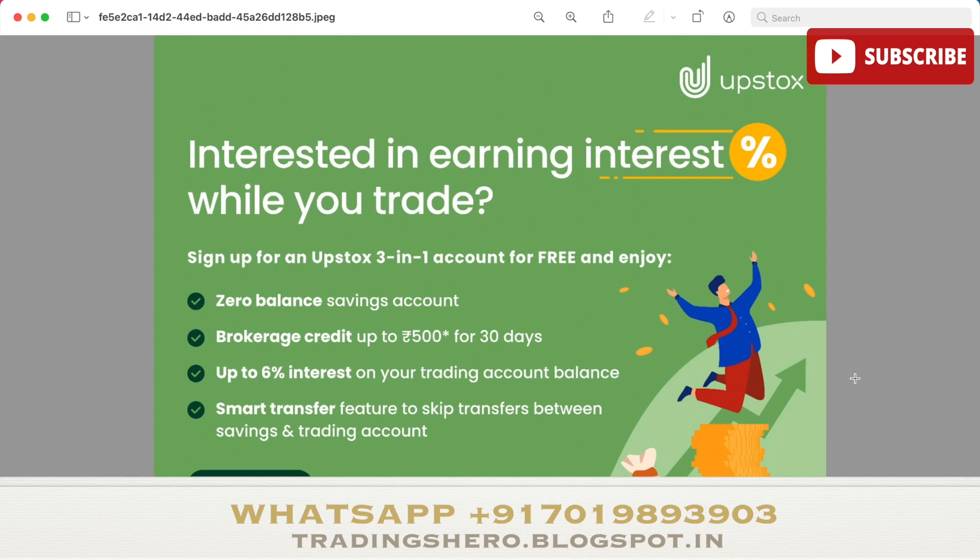There's an offer from Upstox where you can earn interest when you open a trading account. You can open a free trading account by clicking the link in the description. Benefits include a zero-balance savings account powered by IndusInd Bank, brokerage credit up to 500 rupees, up to 6 percent interest on your trading account balance, and a smart transfer feature between savings and trading accounts. Opening via my link also adds you to my trade Telegram channel.